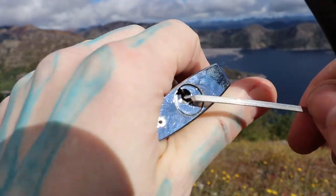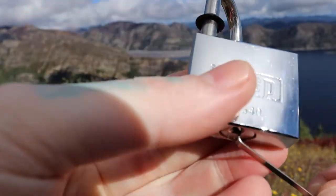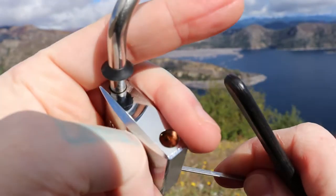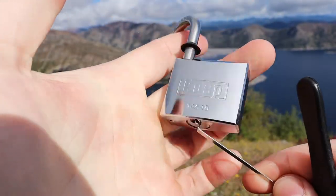There we go, those are open. Must have been pin 5 there in the back that we got. Those are open. And you can see that we cannot cut this lock, so that is it.